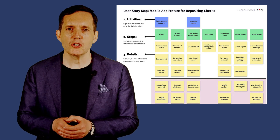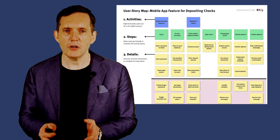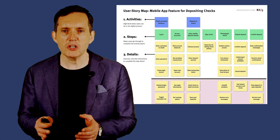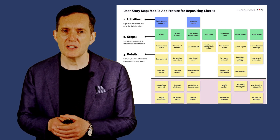You get enhanced collaboration. Story mapping is a collaborative activity that involves the entire team, including product owners, developers, designers, and stakeholders. This collaboration ensures that everyone has a shared understanding of the product and its goals.